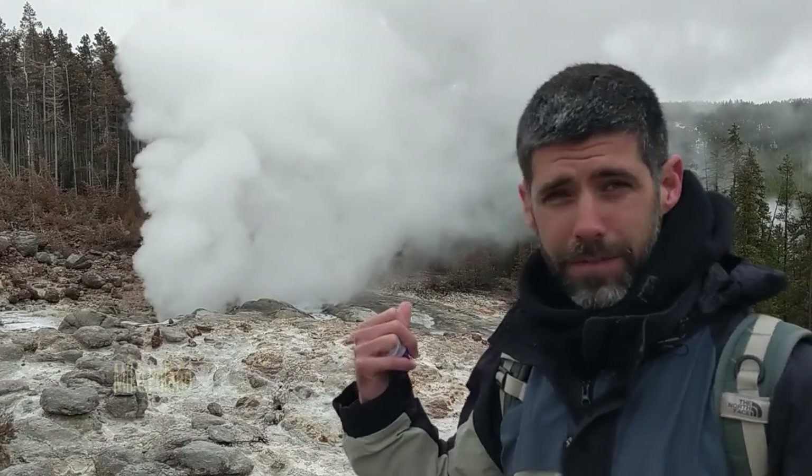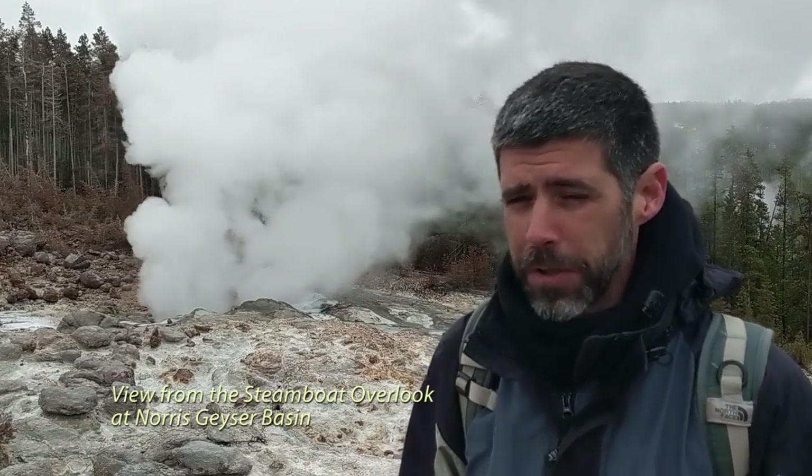Hi everybody. I'm Mike Poland, scientist in charge of the Yellowstone Volcano Observatory, and I'm here today at Steamboat Geyser in Yellowstone National Park on a chilly late spring morning.